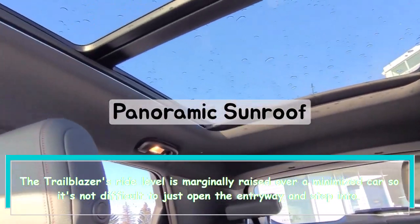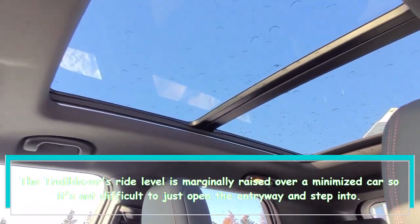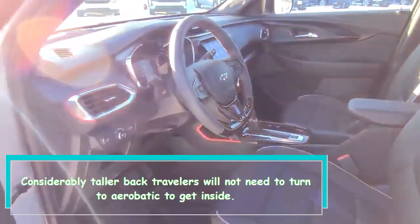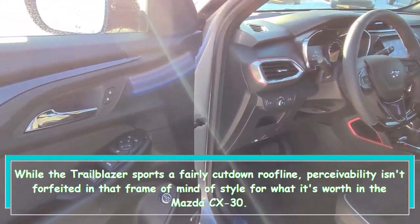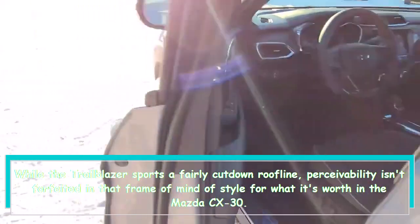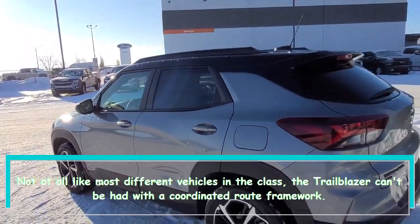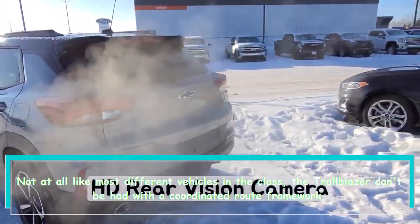The Trailblazer's ride height is slightly raised over a compact car, so it's easy to just open the door and step in. Taller rear passengers won't need to contort themselves to get inside. While the Trailblazer sports a somewhat lower roofline, visibility isn't sacrificed in the name of style as it is in the Mazda CX-30.